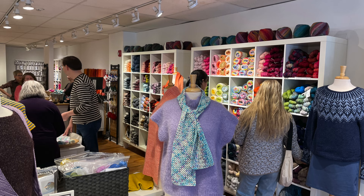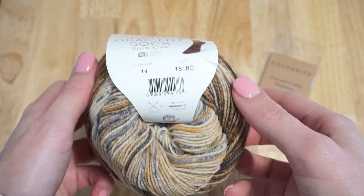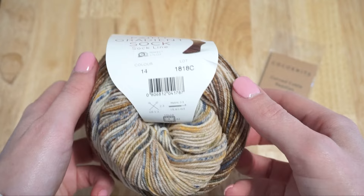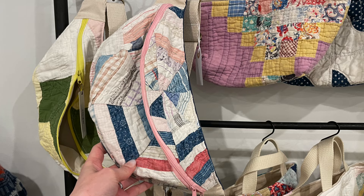They also have a huge selection of accessories from Coco Knits and Katringles. From Loop Yarns I ended up getting a gradient sock yarn and some new cable needles from Coco Knits, since I seem to have misplaced my old ones.